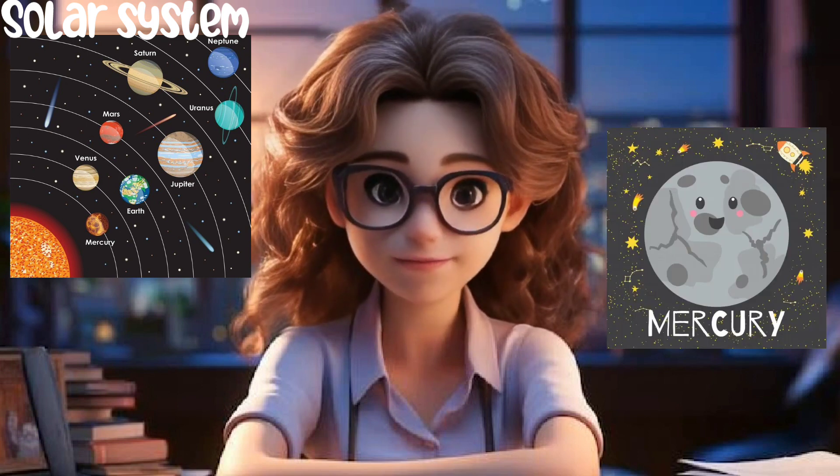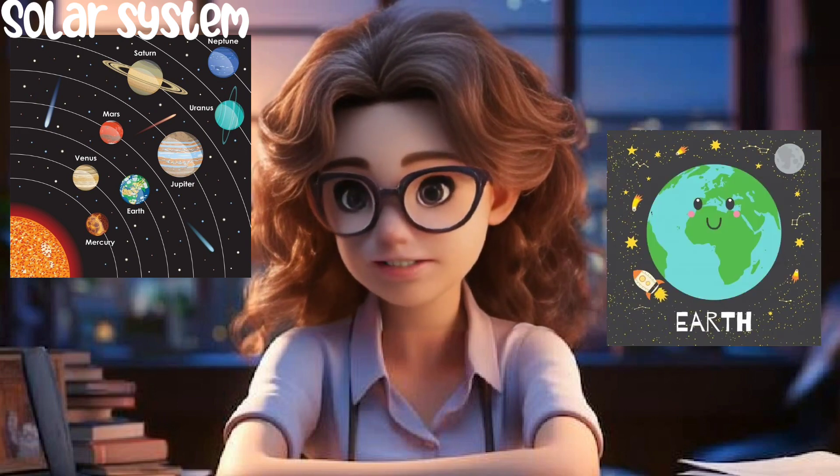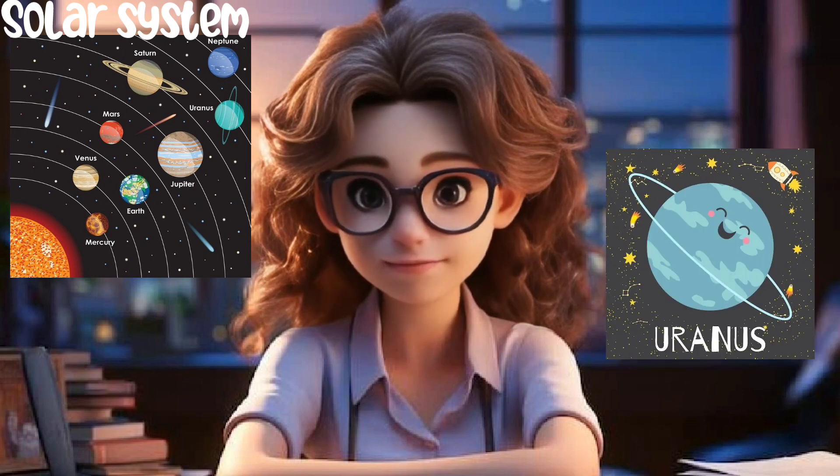The 8 planets are Mercury, Venus, Earth, Mars, Jupiter, Saturn, Uranus, and Neptune.